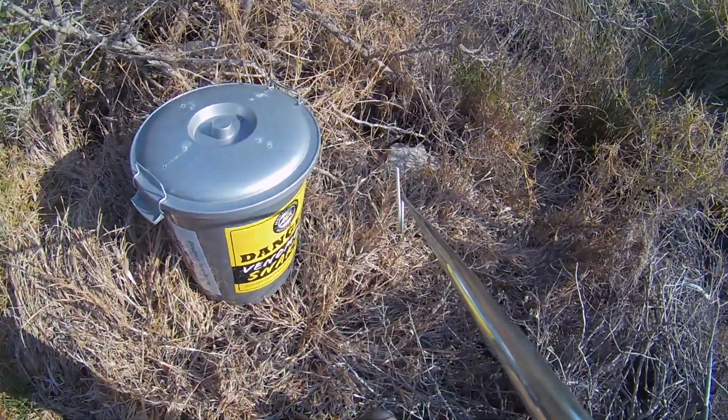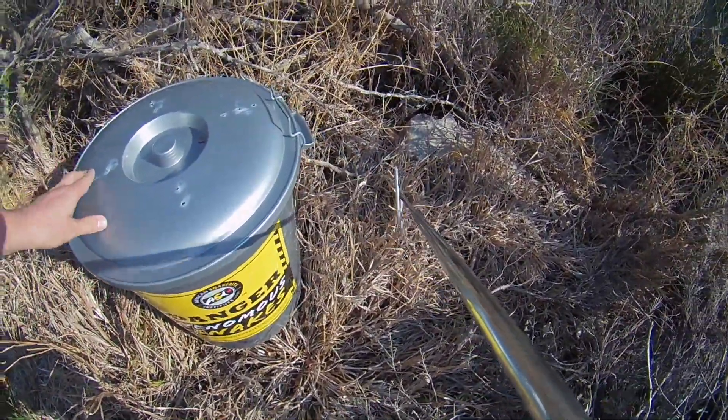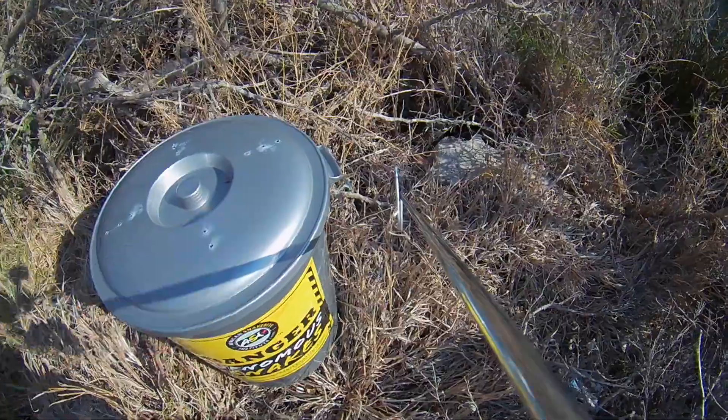Hey guys, Willem from Blauburg Snake Rescue here. I just collected a very nice big puffadder from a place near Noortoek.